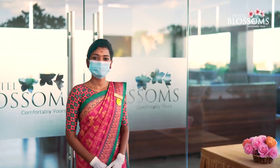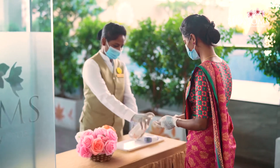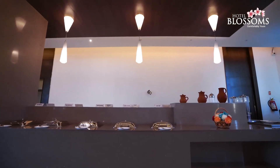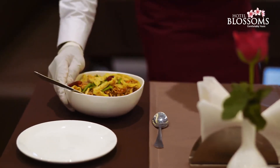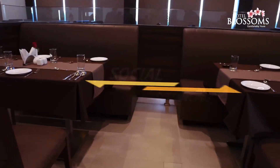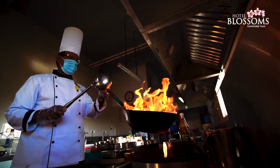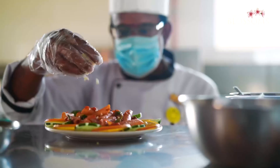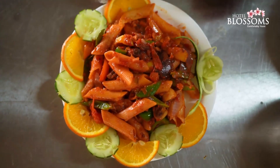Our rooftop multi-cuisine restaurant, Mullay, has a temperature checkpoint and sanitizer will be provided. Food is served both in buffet and à la carte. Waiters and staff wear proper safety gear. Each table is arranged keeping in mind the social distancing protocol. Every dish is prepared with utmost care and hygiene, keeping in mind the international standard of food safety. Tables and cutlery are sanitized after every usage.